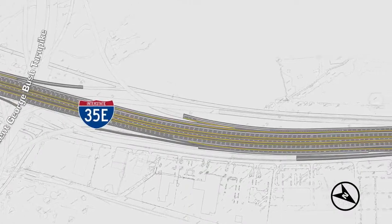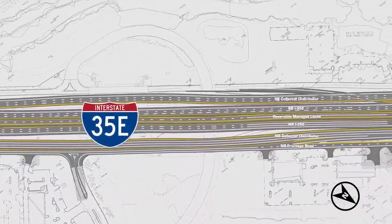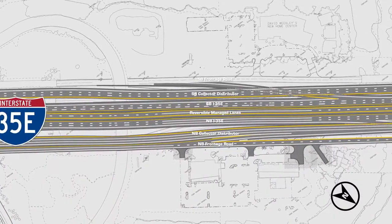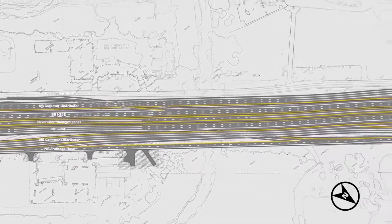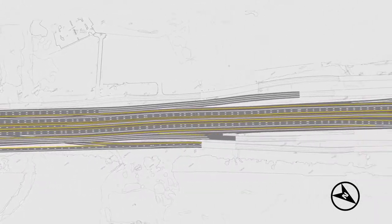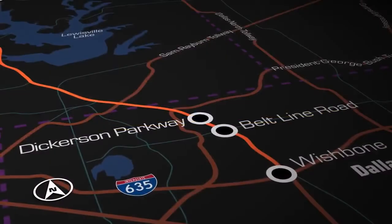Another feature in this area is the construction of a collector-distributor roadway that will improve mobility of traffic flow between the President George Bush Turnpike and the Sam Rayburn Tollway. Additional lanes of this parallel roadway provide room for vehicles to maneuver to various ramps without mixing with the I-35E general purpose traffic. Collector-distributor traffic is also kept separate from the frontage road traffic, improving safety and mobility on each roadway.